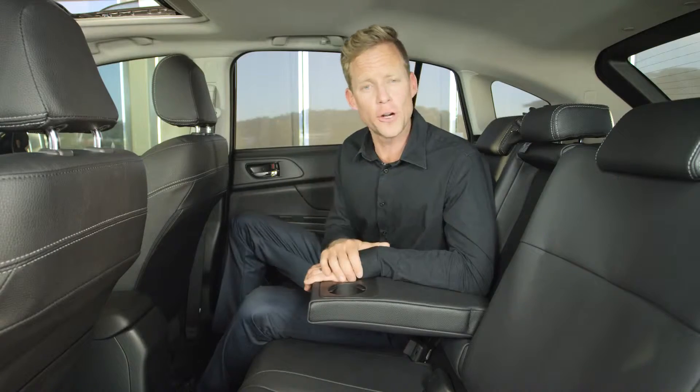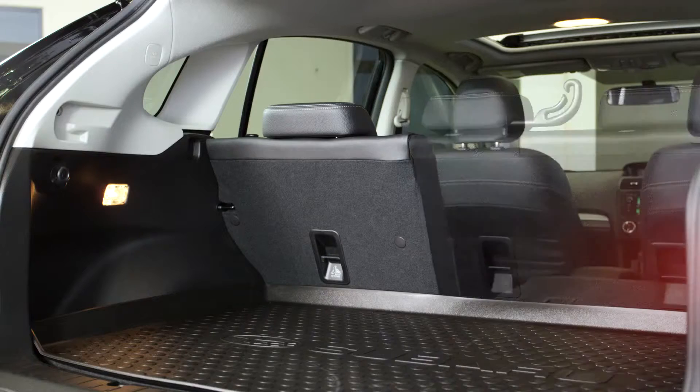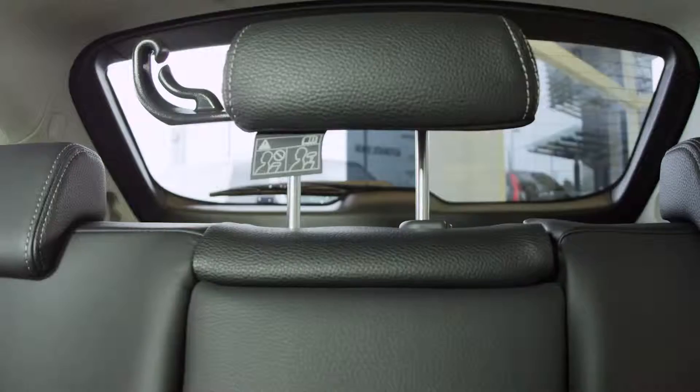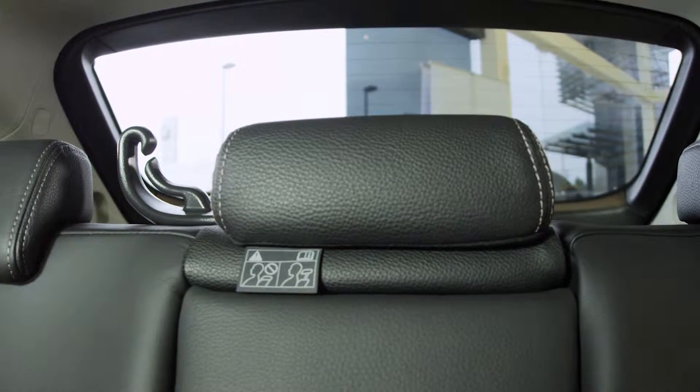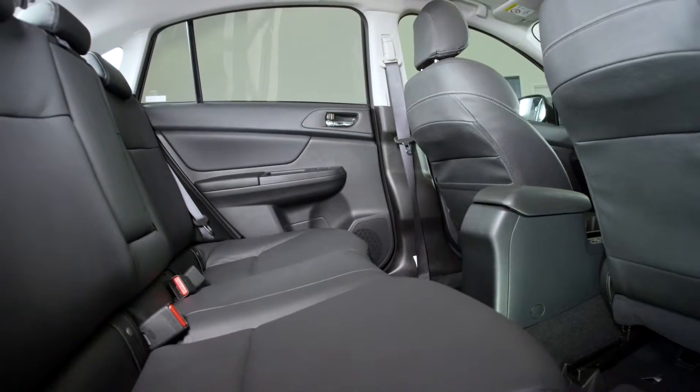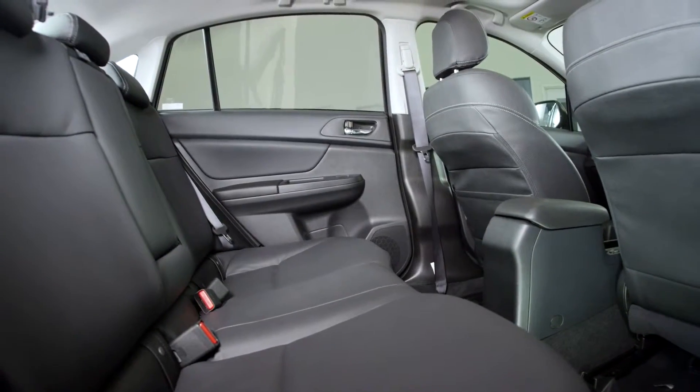In the back, 60-40 split rear seats give great versatility for quick storage of sports gear, or fill it up with a family and enjoy the six-speaker surround sound system. Rear adjustable headrests for all three rear passengers sit under the electric sunroof, all enjoying excellent knee and leg room thanks to the concave backs of the front seats.